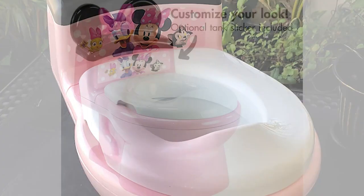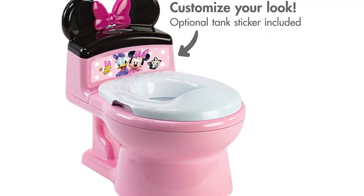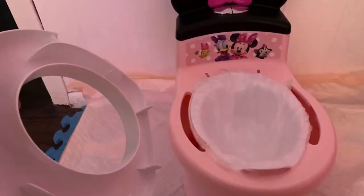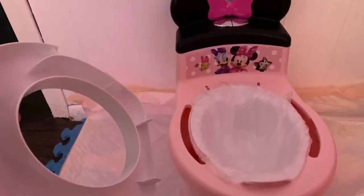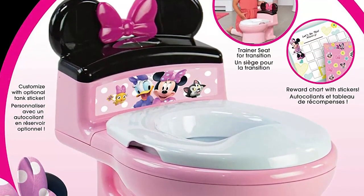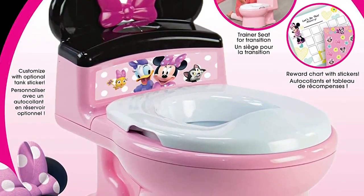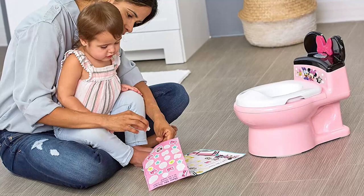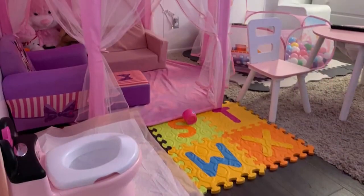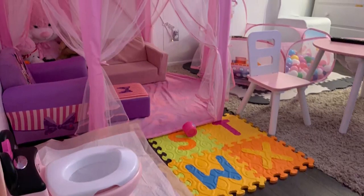One of the standout features of this seat is the Disney design. The colorful characters and fun design make potty training more enjoyable for children. The seat also has a built-in splash guard to prevent messes and is the perfect height for children to use comfortably. The seat can be used as both a potty and a trainer seat for the big toilet. It is sleek and does not take up too much space in the bathroom. The design is adjustable and can be used for both boys and girls.